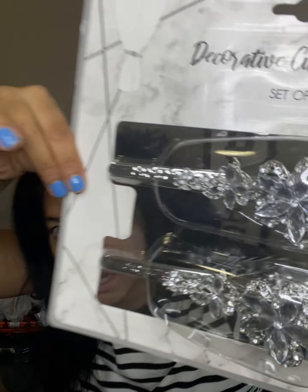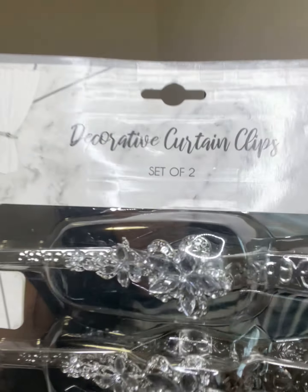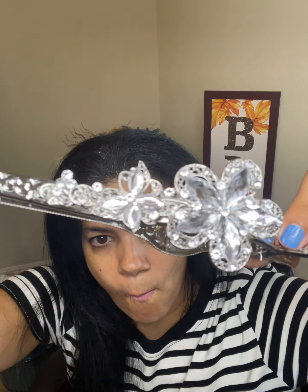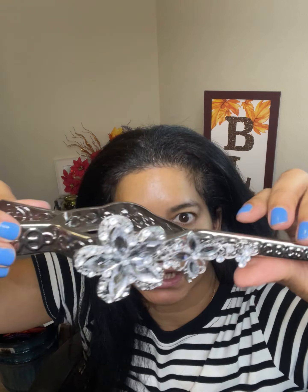I found these hooks for the curtains. I think they are pretty amazing — I love the fact that they have little diamonds and rhinestones. They are called decorating curtain clips. I like the design on them. I'm going to try to open one so you guys can see it better. I already have diamond rhinestone shapes on the top of the curtains, so this is going to be the perfect combination.